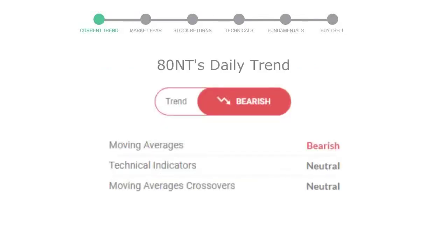Let's look at today's trend indicators. The moving average is bearish. Technical indication is neutral. And the overall daily trend for the stock is in a declining trend.